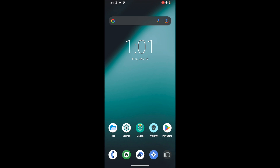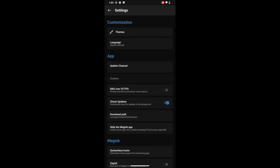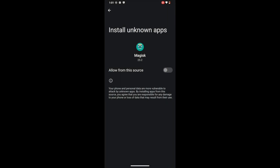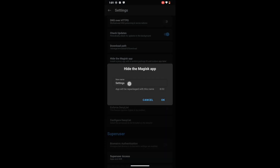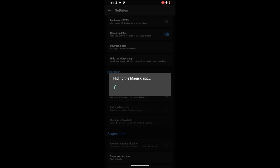Without any further delay let's get started. First off you will have to hide the Magisk app from the device. For that, launch the Magisk app, tap on the settings icon at the top right, then select the Hide the Magisk App option. After that, enable the toggle next to Allow from this Source. Then hit back once and give the app a new name — you could name it anything you want, just something which is not similar to Magisk. In our case I'm renaming it to Droidwin. Tap OK and it will now hide the Magisk app; the process will take only a few seconds.